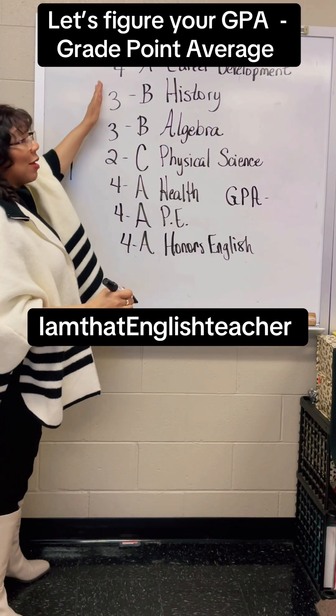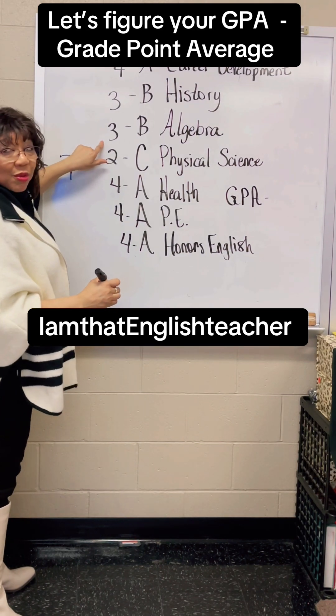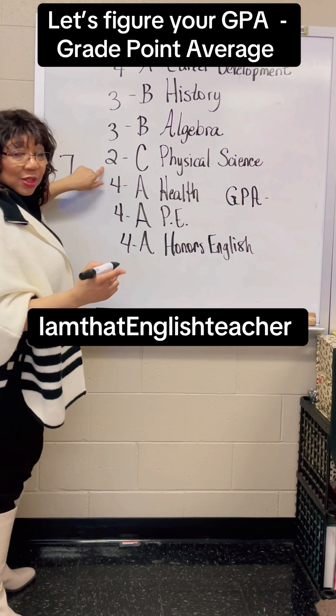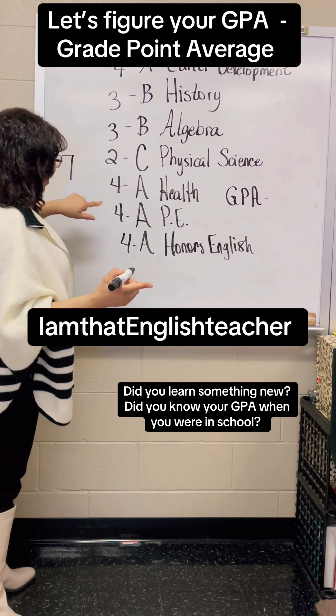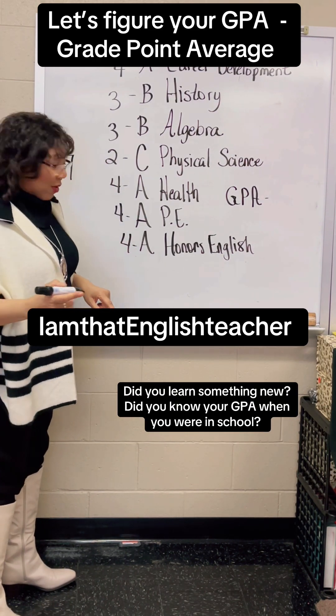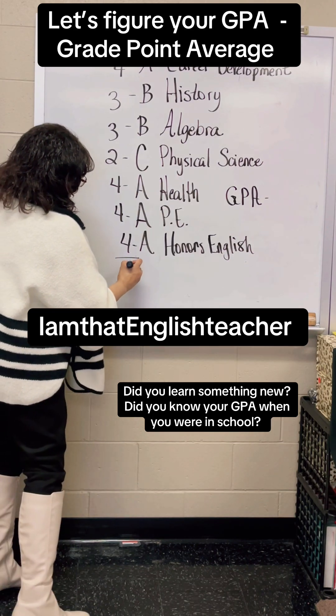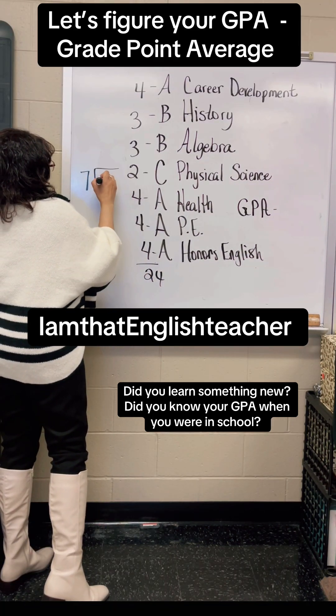So now I need help adding up these numbers. Four plus three is what? Seven. Seven plus three is ten. Ten plus two is? Twelve. Twelve plus four is? Sixteen. Sixteen plus four is? Twenty. And twenty plus four is what? Twenty-four. So you add these up and you get that number. What you want to do is go twenty-four divided by seven.